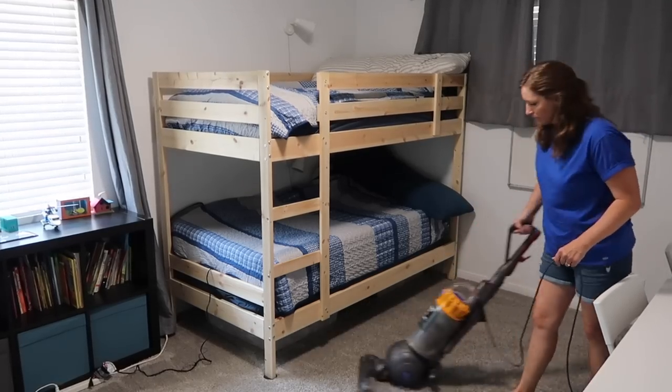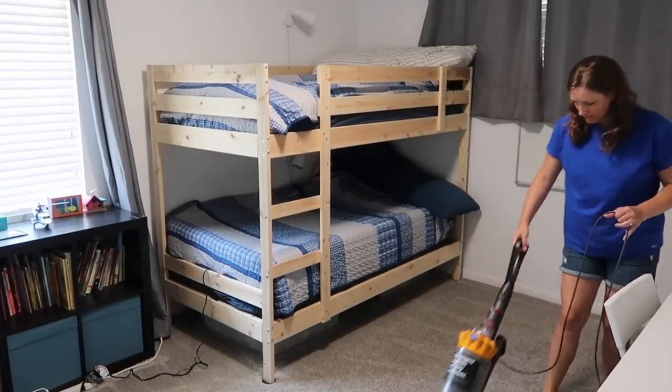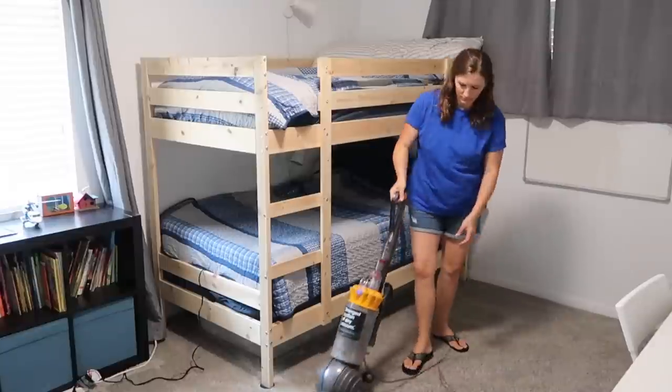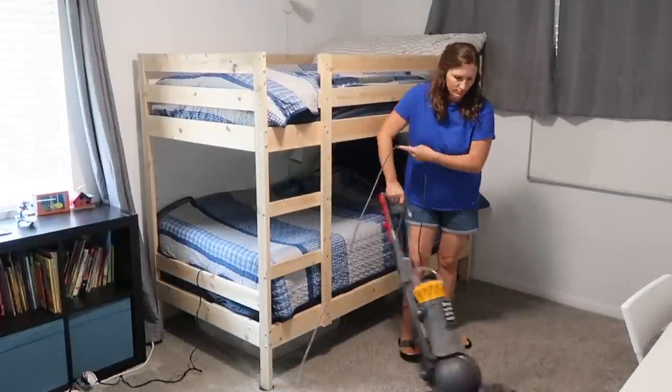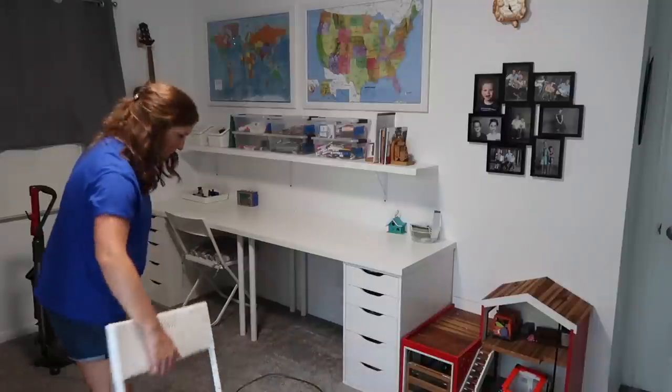The other reason I'm trying to vacuum more often is we're currently in summer and I've noticed a lot more little baby spiders popping up here and there, so I just want to vacuum whenever possible to make sure I'm getting all those.